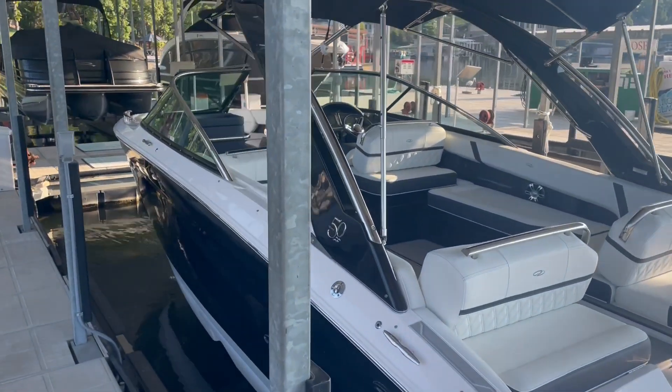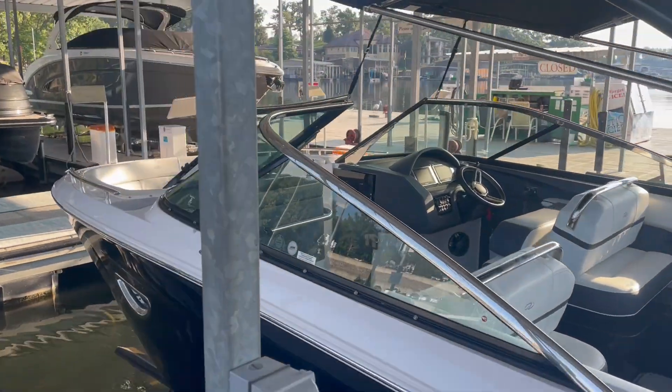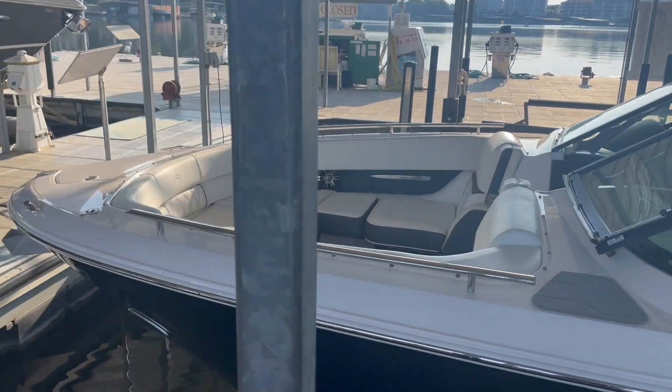Hey everyone, Charlie Corbett from Kelly's Port Marina. Here we have a brand new certified pre-owned 2020 Regal 2800.